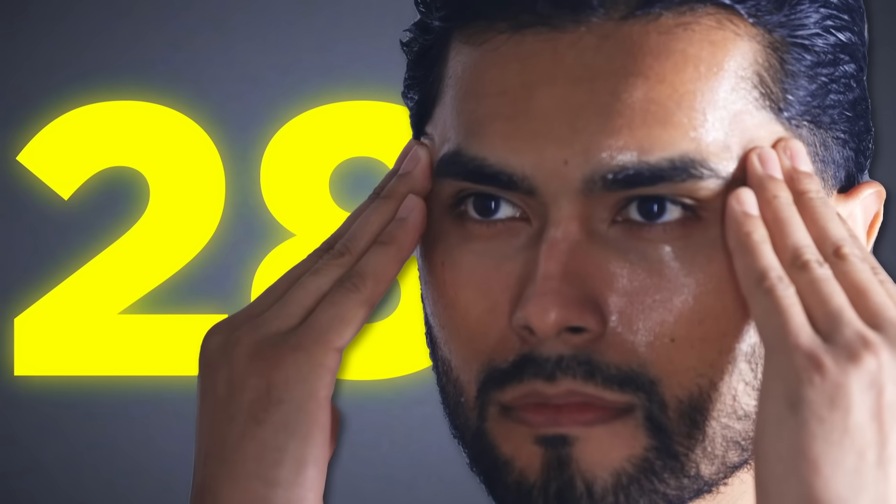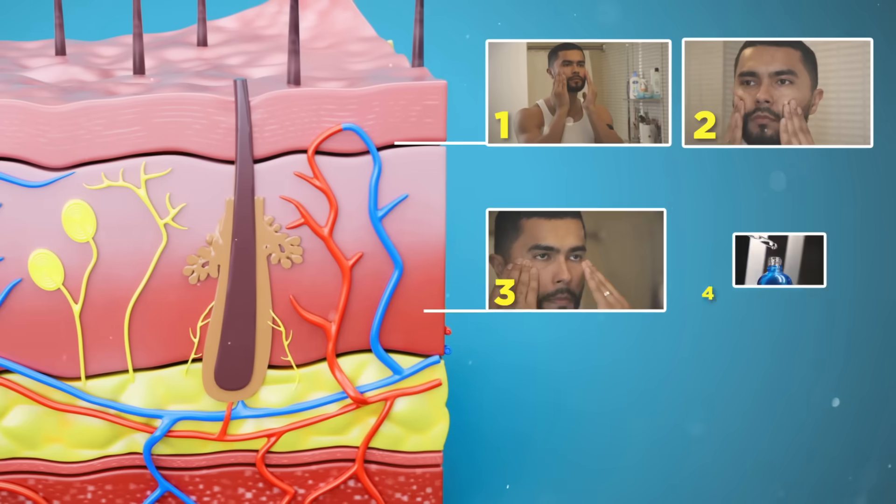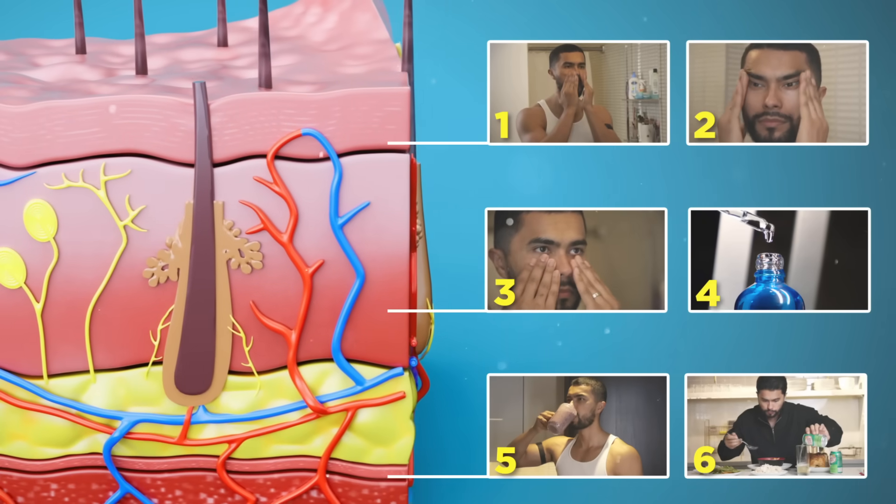Your skin renews itself every 28 days, but it needs your help to achieve optimal results. So today, I'm going to give you 6 skin health tips all men should follow.